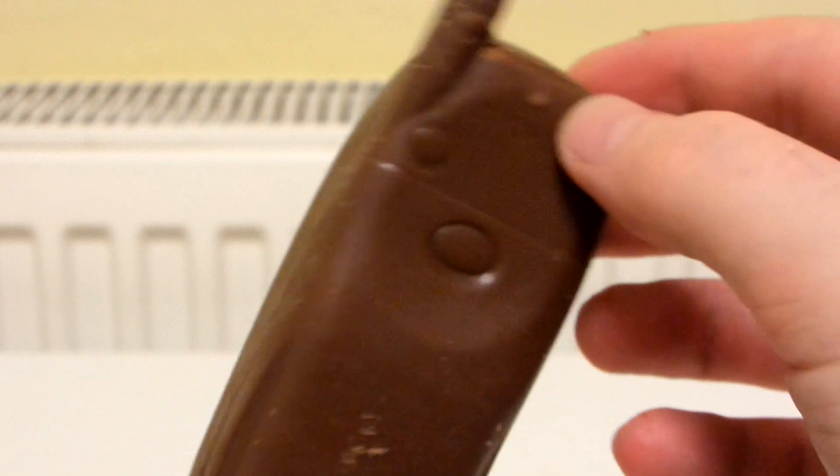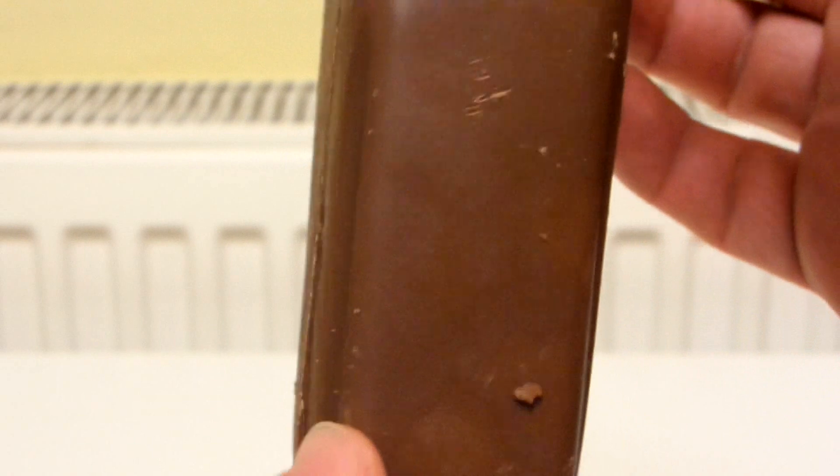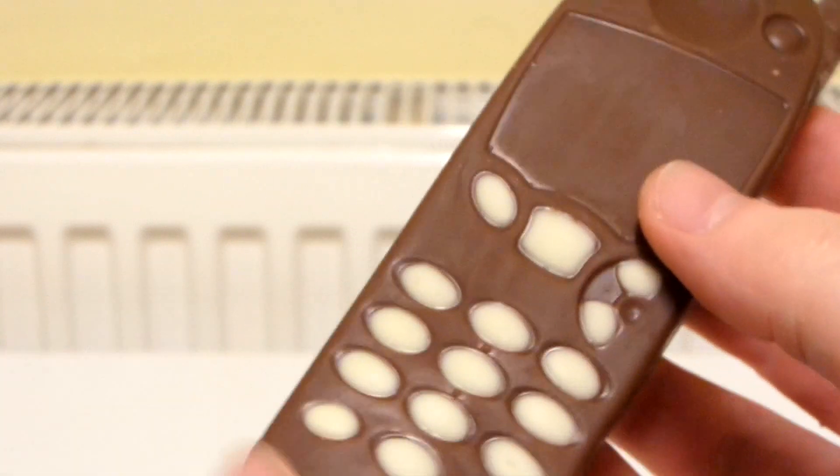There are your buttons — white chocolate buttons. This is really cool. Nokia used to be a popular brand in the late 90s and early 2000s.